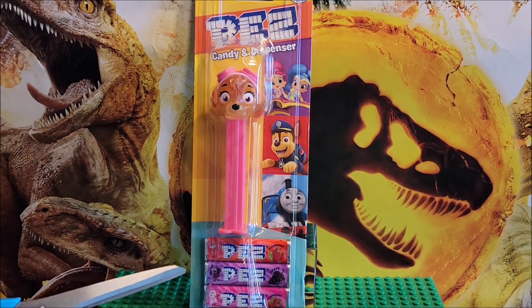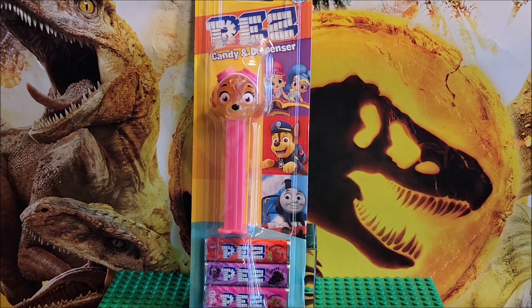We have Strawberry, Grape, and Raspberry. This is a Pez dispenser — people collect these, and more people would collect this if you didn't open it.